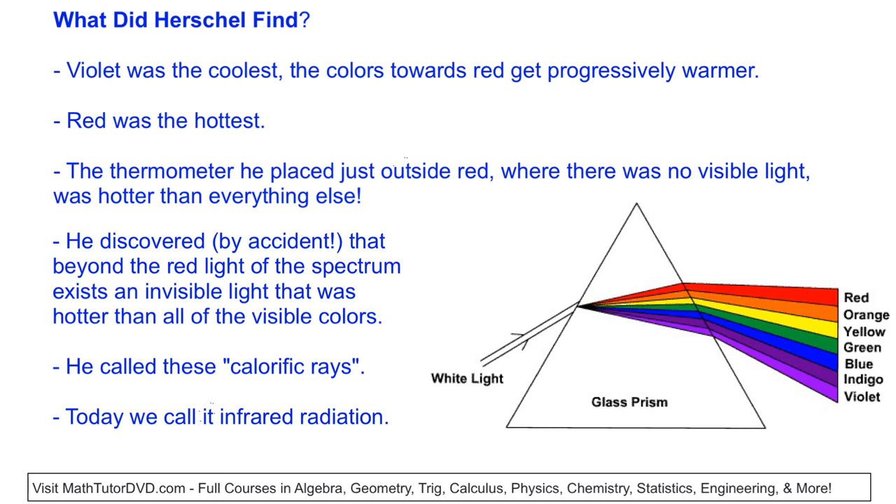What did Herschel find from his experiment? He found conclusively that violet, at one end of the rainbow, had the coolest temperature. As he moved the thermometers closer to red, the temperatures progressively got warmer and warmer. Red was the hottest color of the visible spectrum — and that's what he had been noticing with his telescope all those years. He just proved it with thermometers.